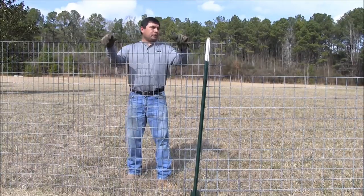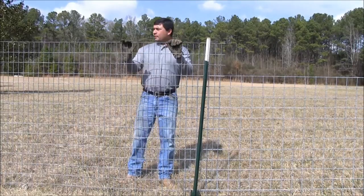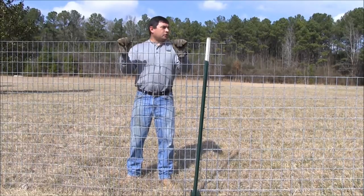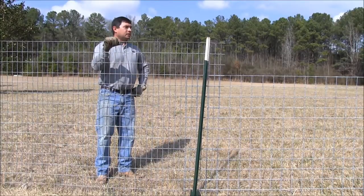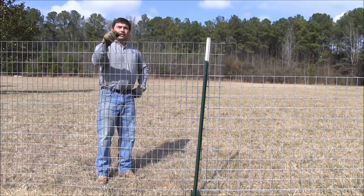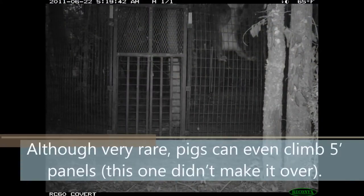If you're on a limited budget and need more traps, you might want to go with the 35-dollar goat panel. Those are the three panels we often use. It's up to you which one you want to choose, but we really don't recommend the cattle panel because small piglets can get out and large boars will bust those things up.